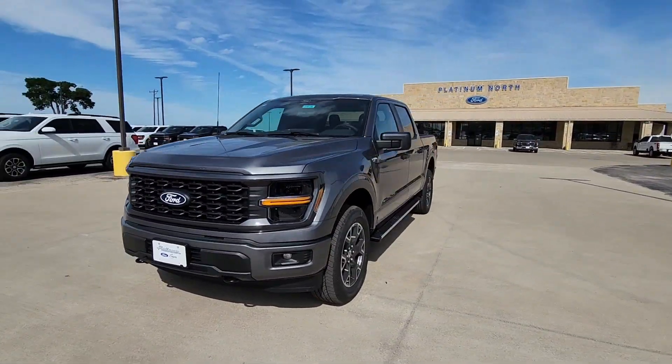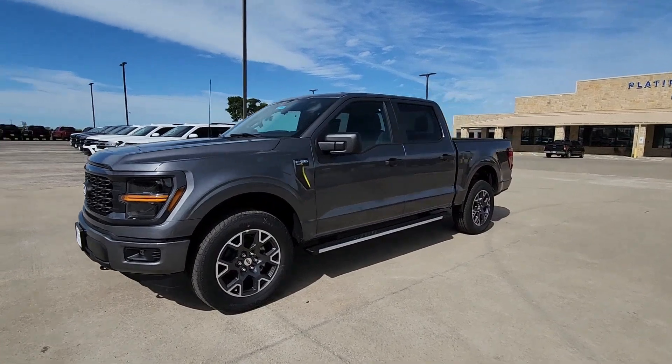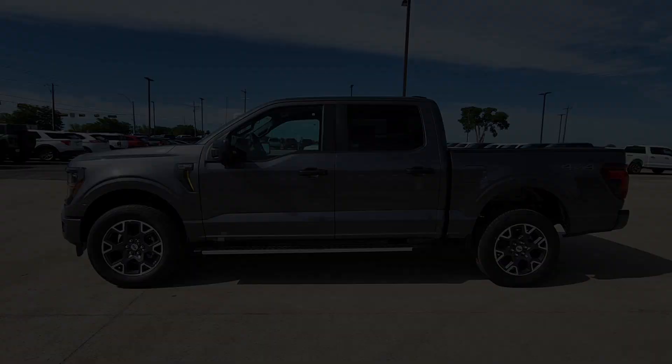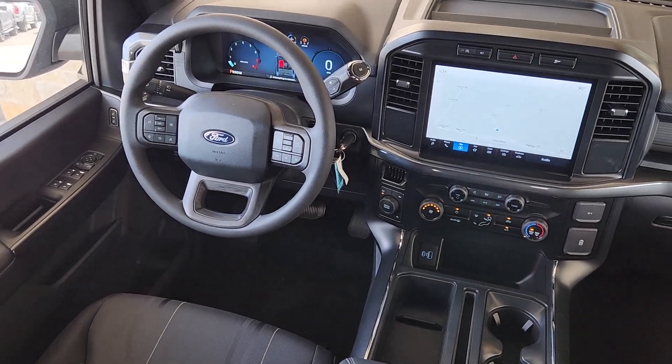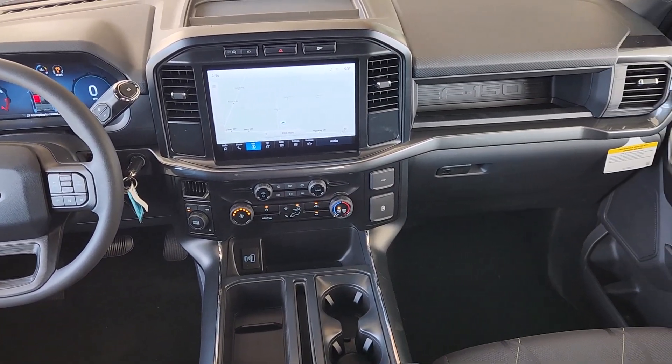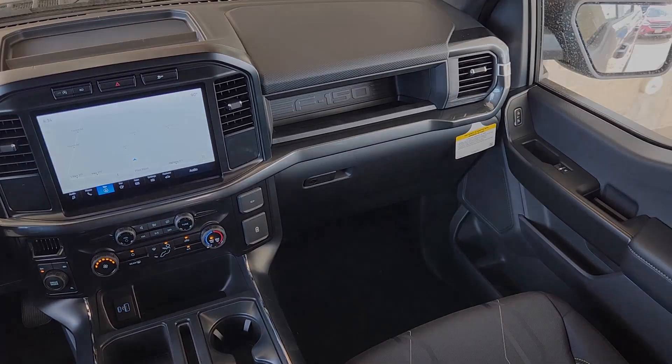These are just some of the great options this vehicle comes with: navigation system, keyless entry, heated mirrors, fog lamps, satellite radio, alarm, aluminum wheels, steering wheel audio controls, electronic stability control, and intermittent wipers.